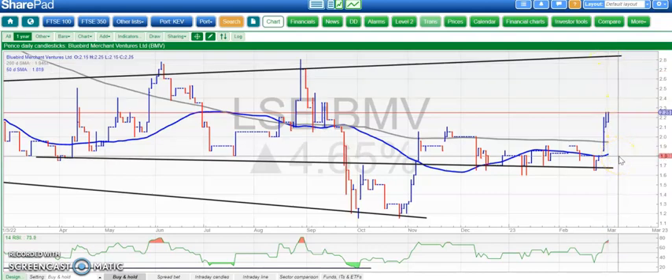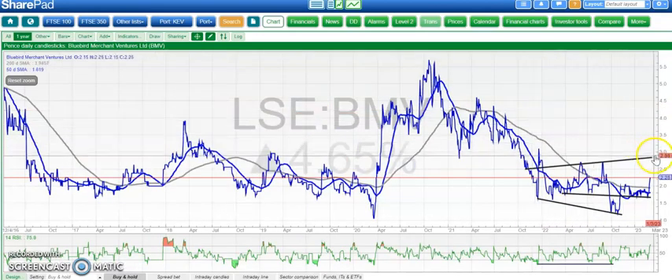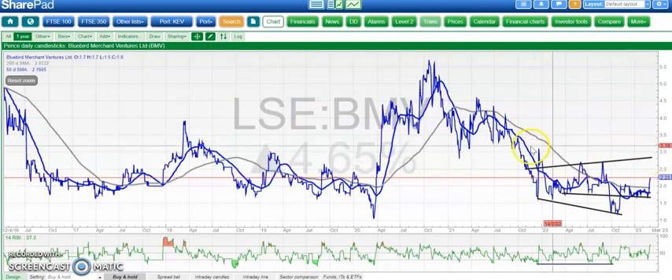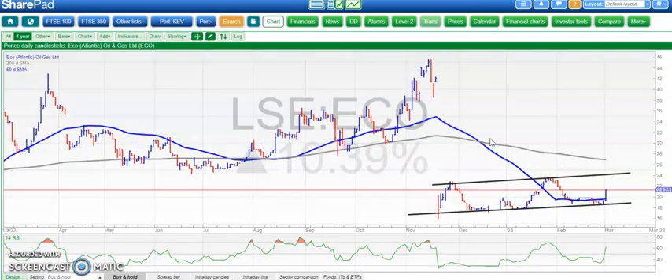Above 2.2p, we're looking for 2.8p at the top of the post-summer range for BMV. Only back below 1.8p would delay the upside scenario, which could actually be much more than 2.8p — but looking for that initially, not wanting to get too excited. On to ECO Atlantic.